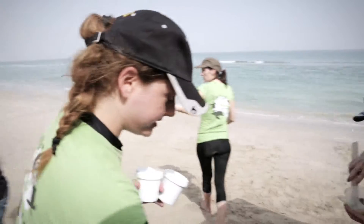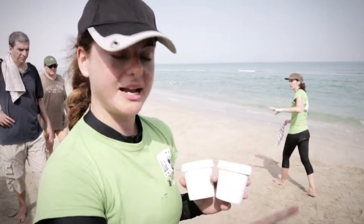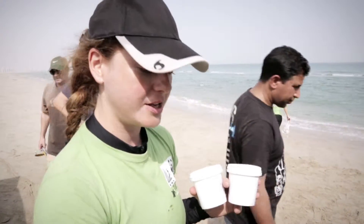These transmitters are going to give us all the information we need. Basically, we're going to follow that turtle all the way back to the feeding area that it's using.